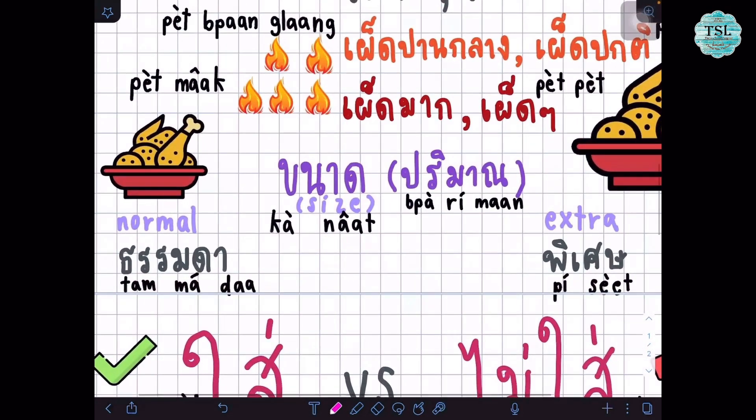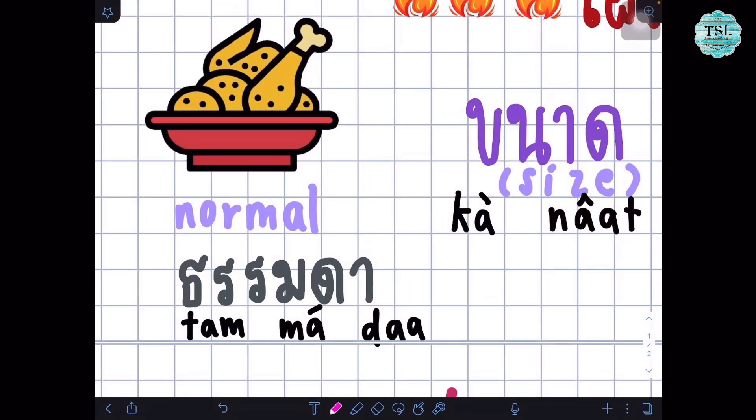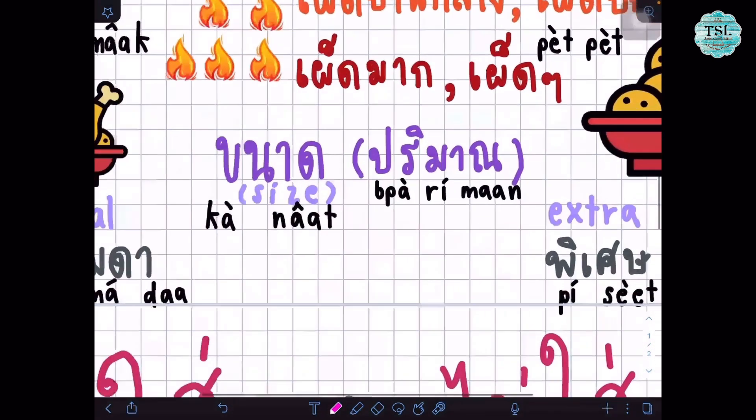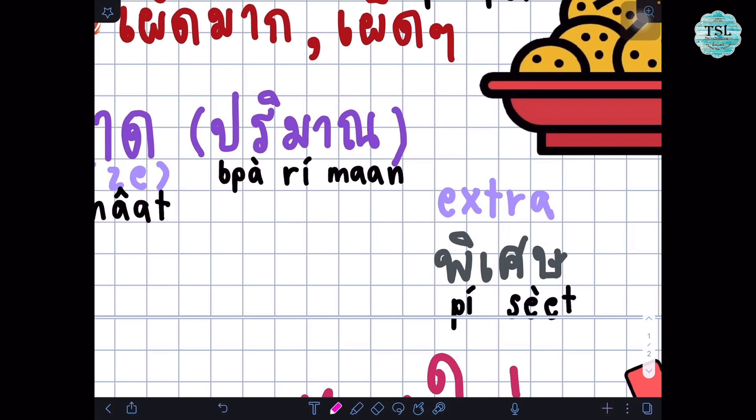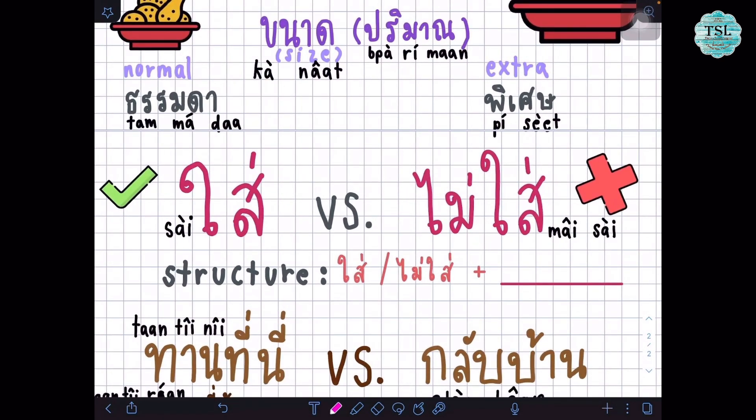Next, it's about the size. If you want a normal size you can say ธรรมดา. If you want to add an egg, you can say ใส่ไข่ดาว, which means I want to add an egg. But if you don't want to put something into the dish, you say ไม่ใส่ and then the ingredient. For example, ไม่ใส่กระเทียม means you don't want garlic.